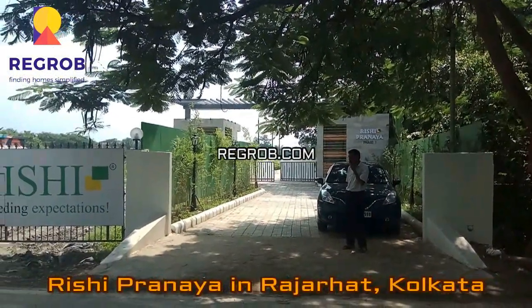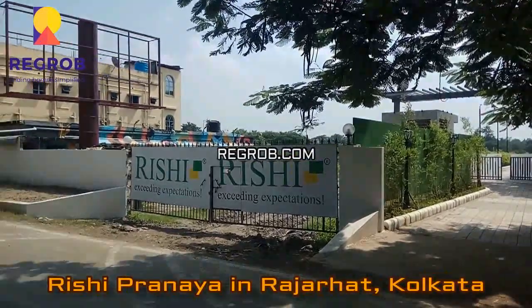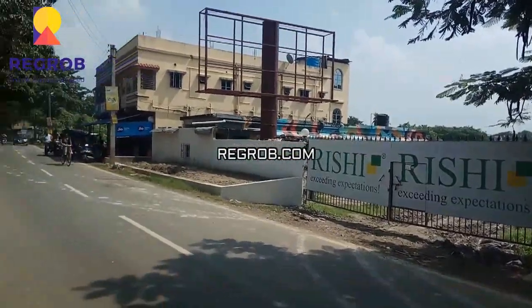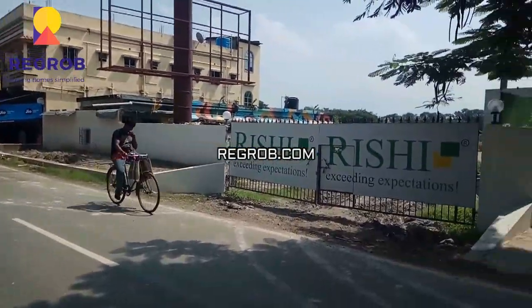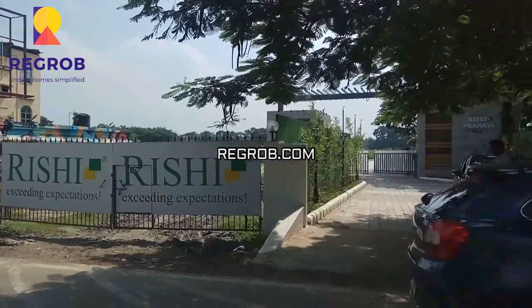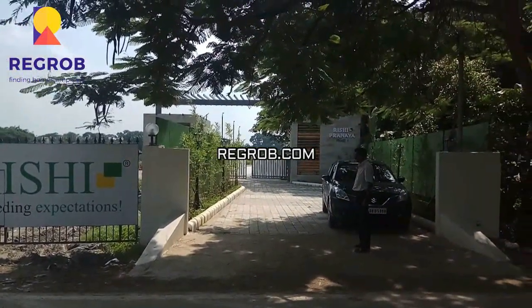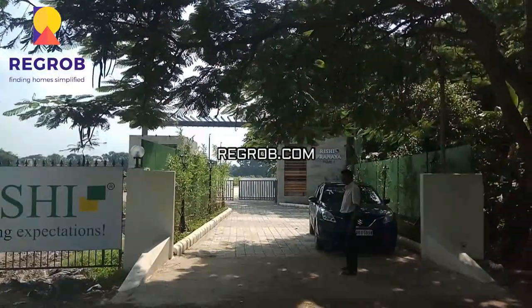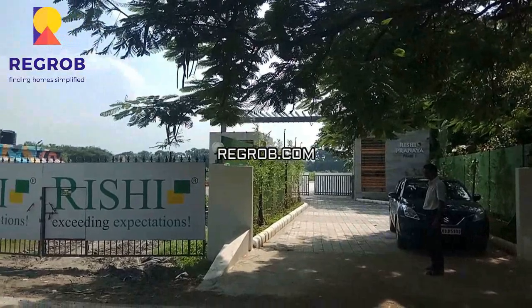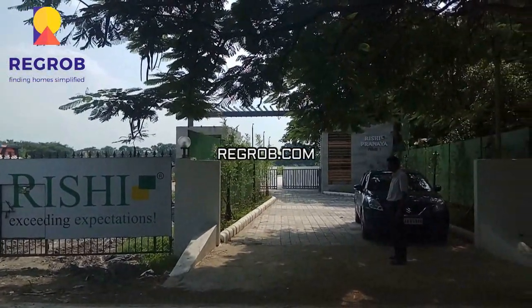We are standing in front of Rishi Pranayya, the new project coming up in Rajarhat Kalikapur. This project is coming up in the NKDA planning area — although right now it is on panchayat land, it falls within the planning area. It is a 24-floor apartment society, so it is obviously in NKDA land, because panchayat areas do not allow high-rise apartments.